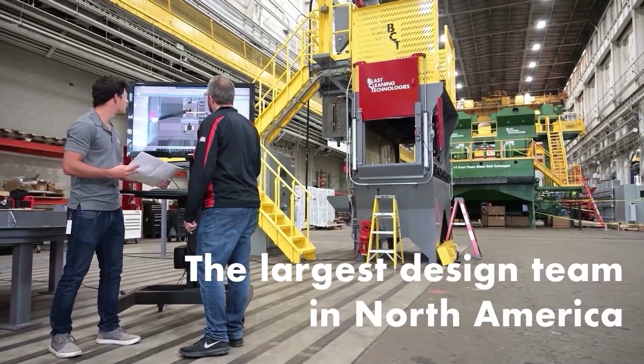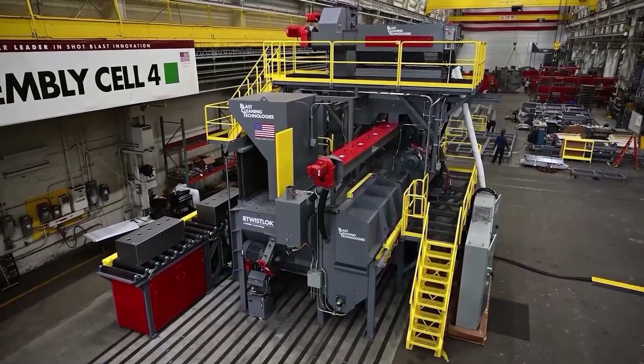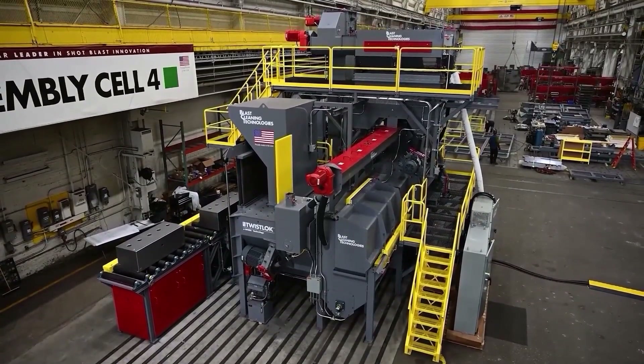Our equipment is supported by the largest design team in North America, allowing us to provide custom solutions that meet your specific needs.